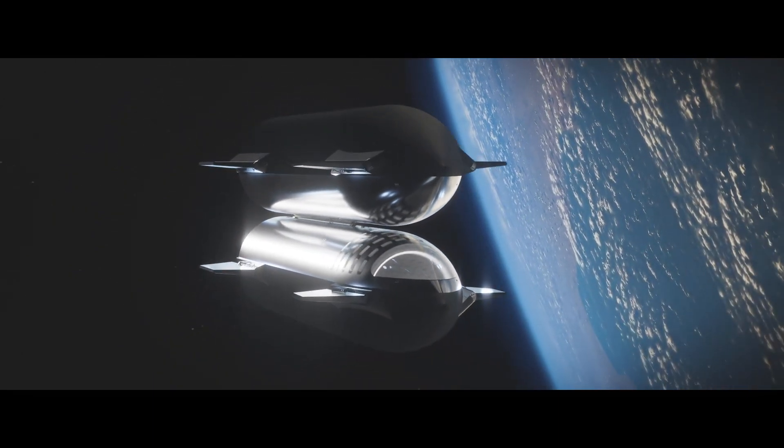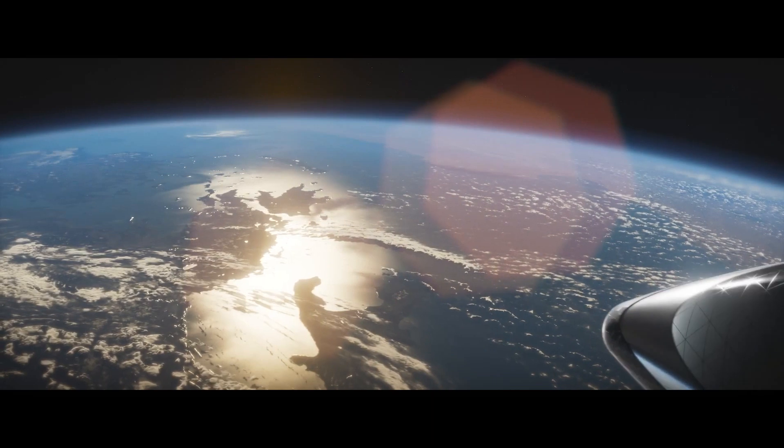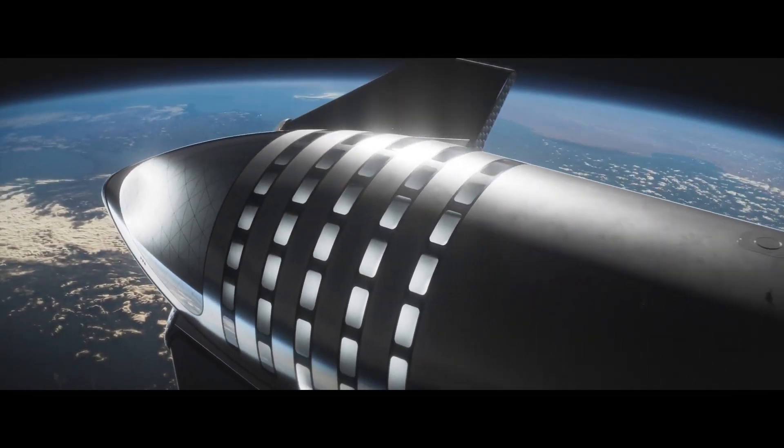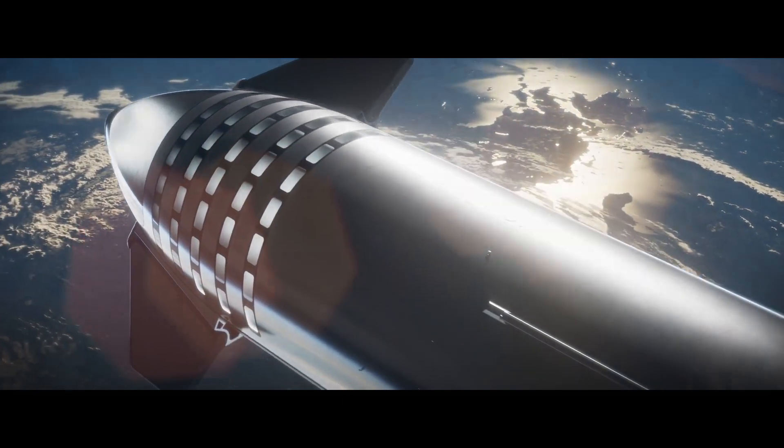It's definitely interesting to see how things change. Not many people thought Starship would make its first orbital launch before the launch of Artemis 1 happened, whereas now it's looking at least more feasible. Of course it depends on what the FAA says, but it's still a possibility.